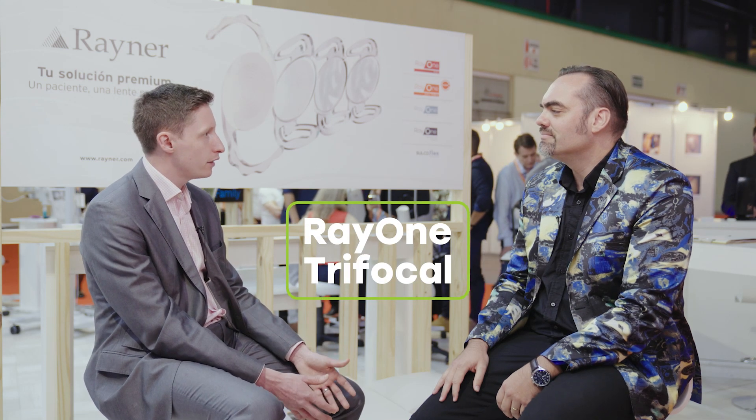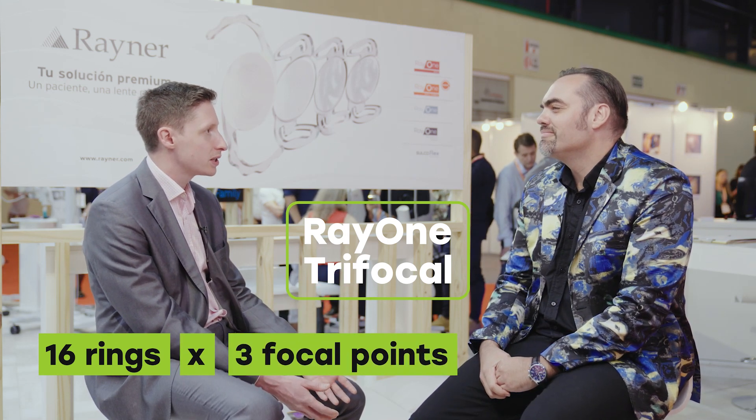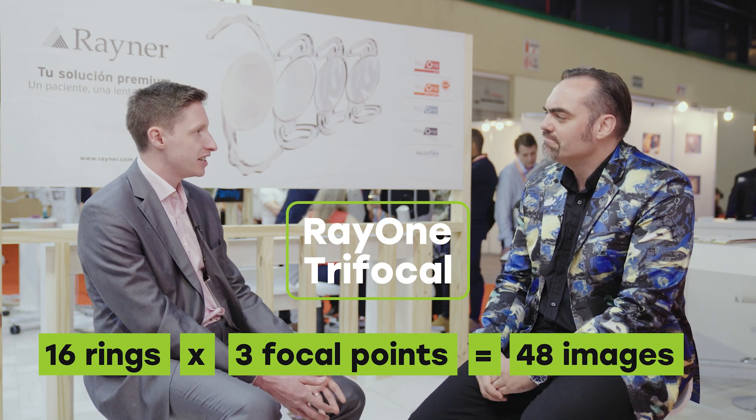We expect that it takes about six months for a patient to get used to understanding these lenses. The RayOne trifocal has 16 rings, and each of those 16 rings is producing three focus points. That means you've got 48 images for the brain to condense down into three, so we expect a period where the patient's brain has to adapt.